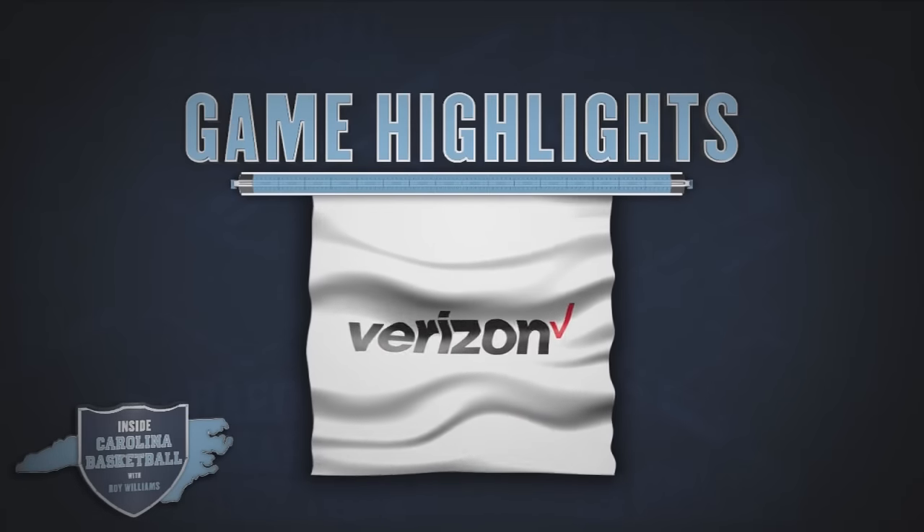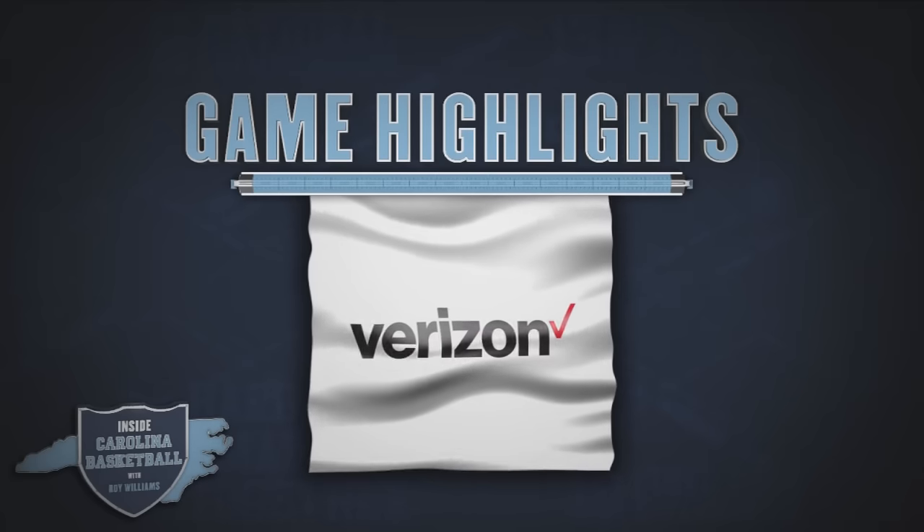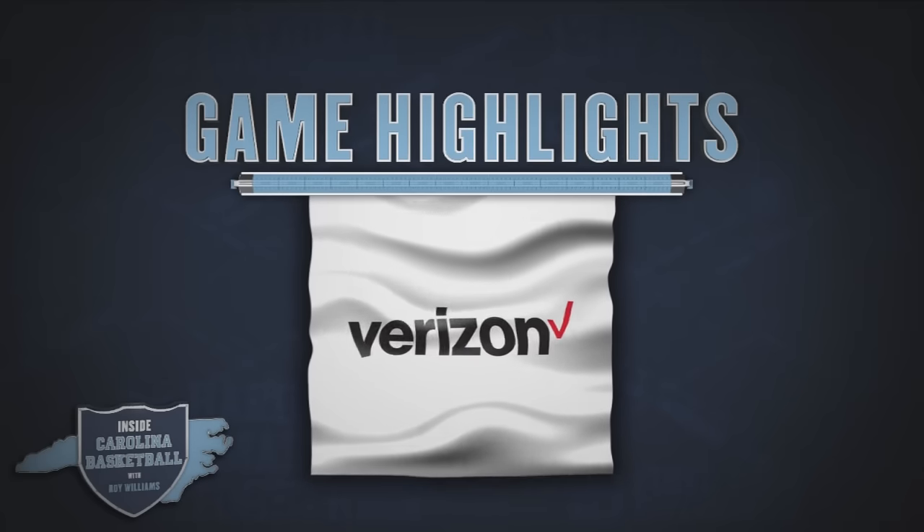Game highlights are brought to you by Verizon. The Better Network. Verizon. Better Matters.